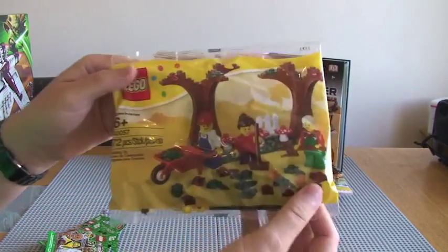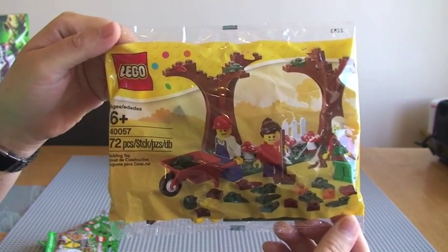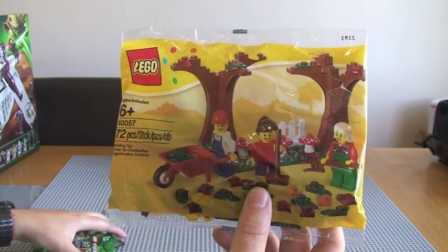I've got the autumn or fall scene — you can see there — polybag 40057. Again, I'll be doing a review on this in a later video.